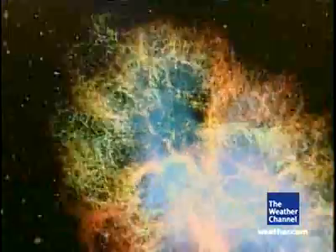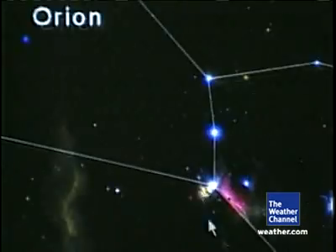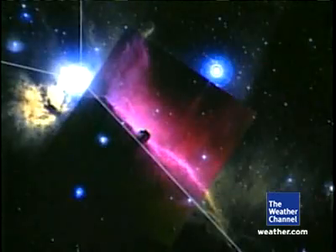Calling all amateur astronomers, there's a new high-tech way to stargaze. Journey to galaxies far, far away without ever leaving your home. The entire universe is now just a mouse click away.